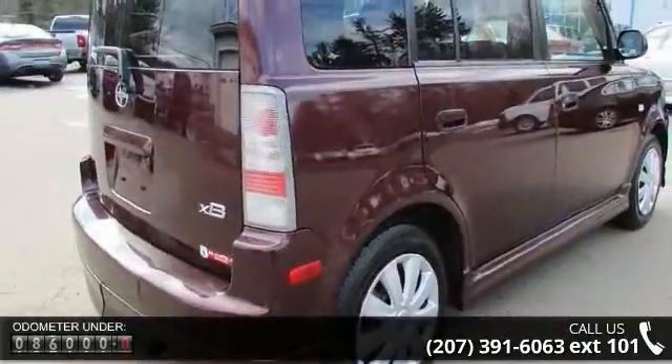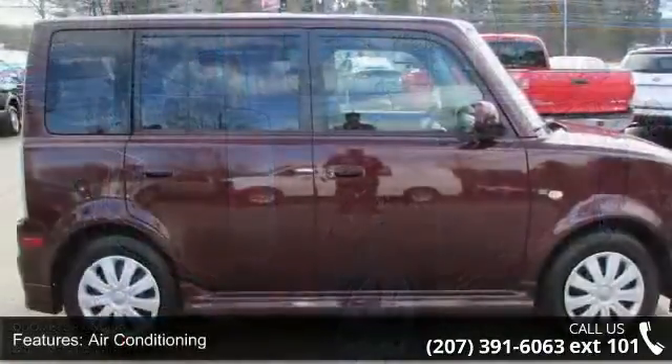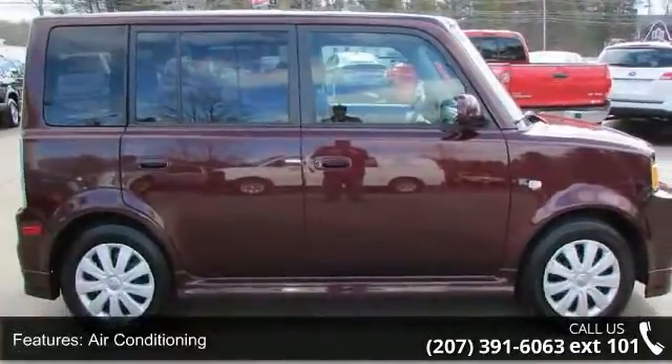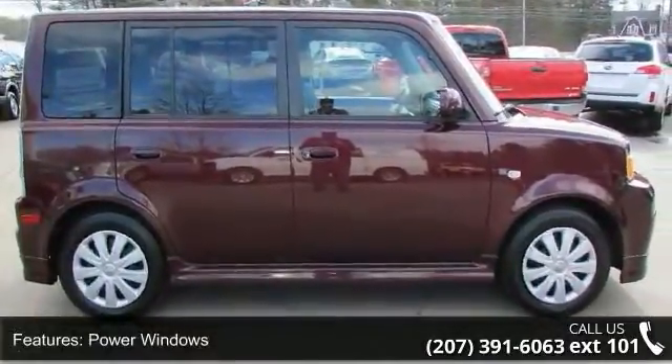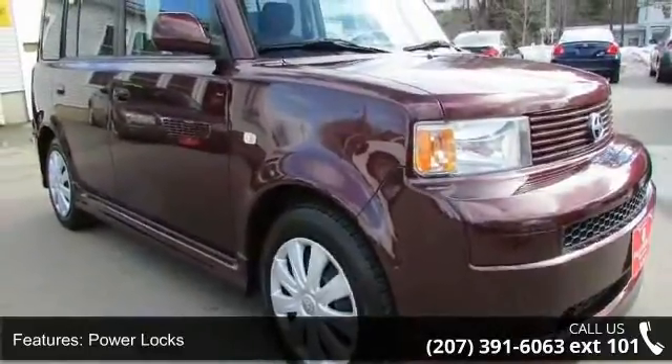This vehicle's top features include air conditioning, power windows, power locks, power steering, tilt wheel, daytime running lights, active belts, and all-wheel ABS. This vehicle shows low mileage and has a smooth ride.